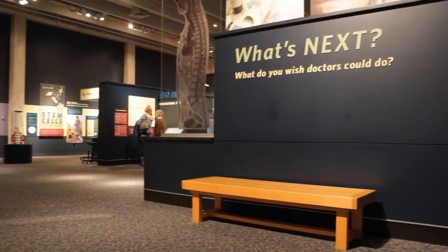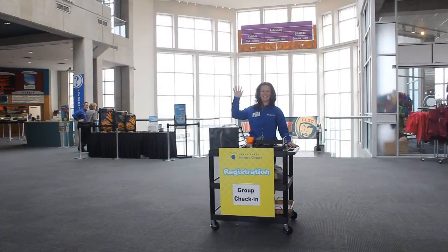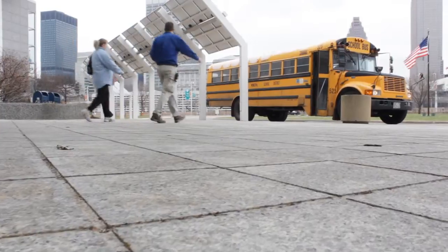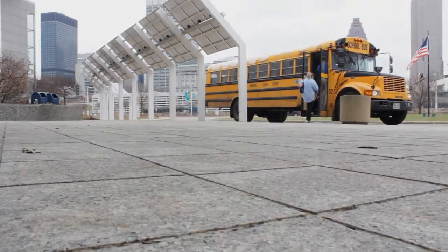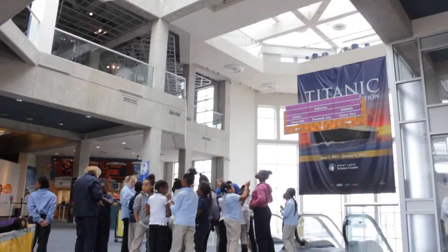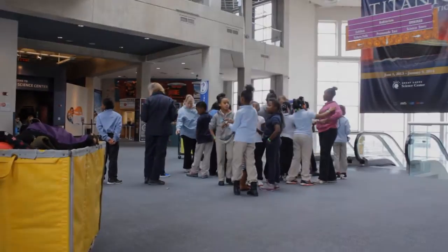Part of having a great time is knowing that we are here to ensure your visit goes smoothly and that you have a memorable and educational experience. If you're coming with a school group, you'll most likely arrive by bus and be delivered to our front door. A helpful staff member will greet you before you exit your bus. Group leaders will be directed to our greeter, who will provide leaders and chaperones with a daily schedule and wristbands for everyone.